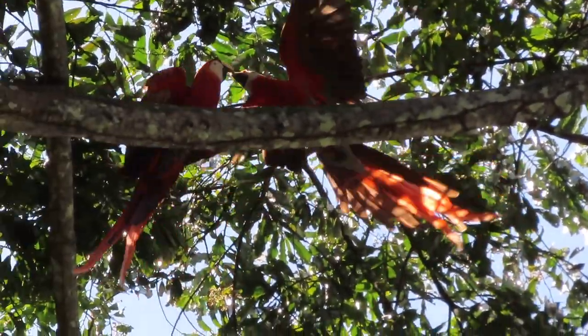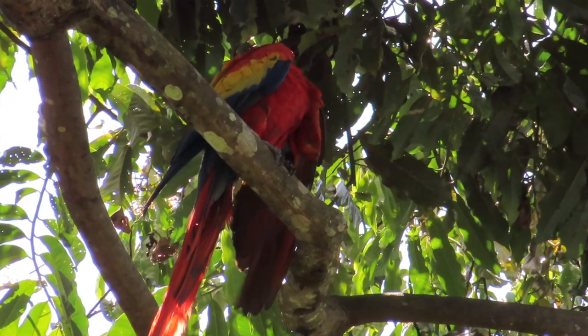Often you can find a group of famous scarlet macaws up in the trees. Quite amazing colors, right?